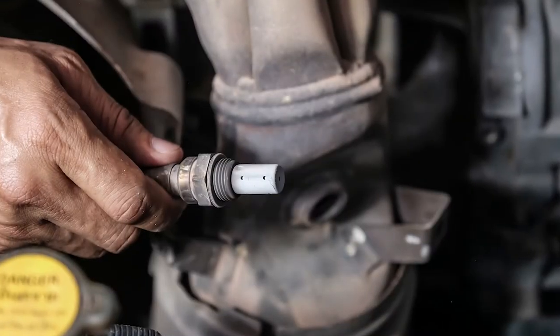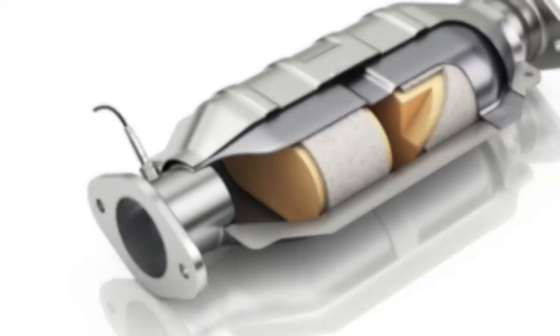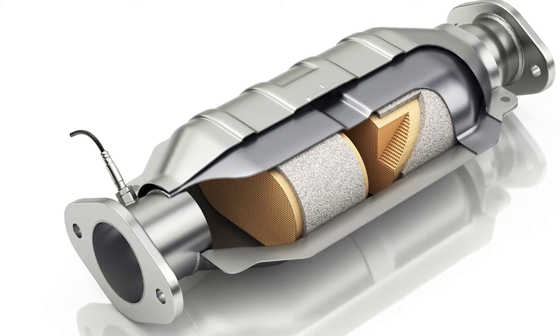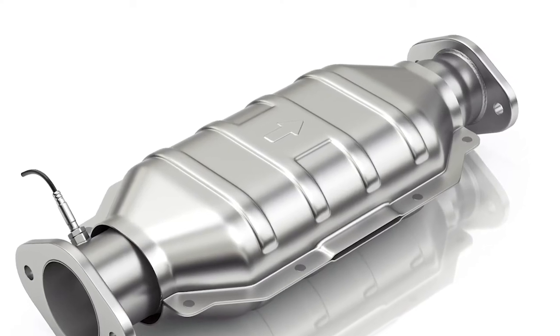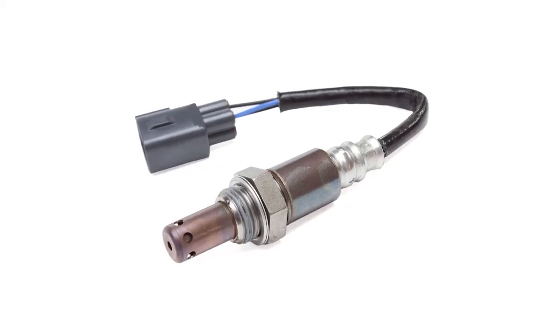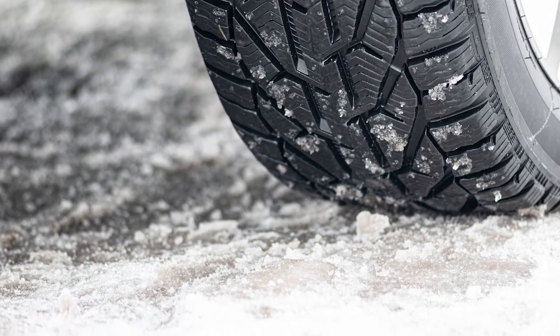A worn-out oxygen sensor can also cause the catalytic converter to fail prematurely. The catalytic converter is responsible for reducing and minimizing the harmful emissions from the exhaust gas. Replacing a catalytic converter can cost thousands of dollars, which is significantly more than the cost of replacing an oxygen sensor.